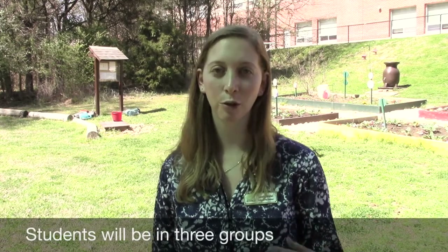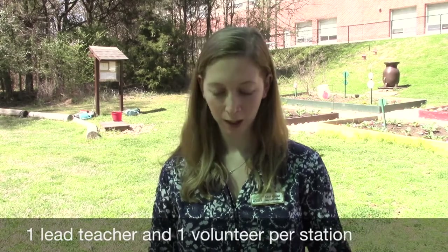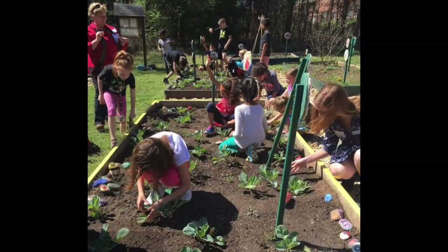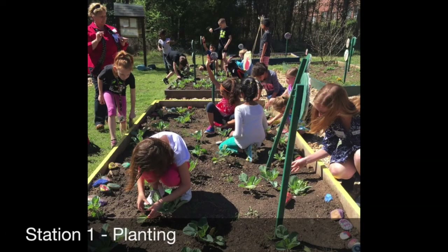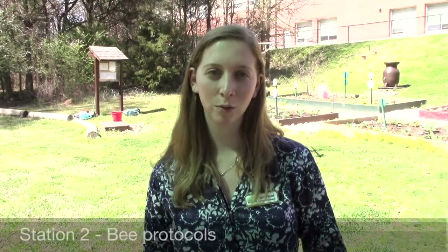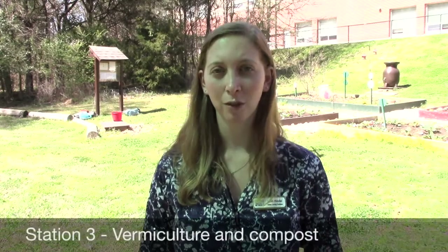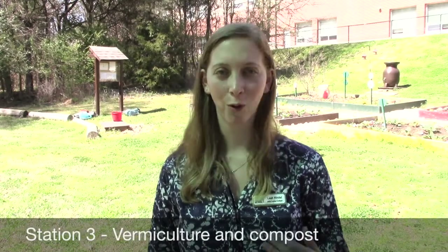Then the teacher will have divided the students into three different groups and they'll cycle through three stations. Each volunteer and lead teacher will be in charge of one station. Those stations are: first, planting — the planting will happen in three phases, each group does part of it. The second station will be the bee protocol, going over how to interact with the bees, bee safety, things like that. And the final station will be about vermiculture and compost — the importance of putting these really nutrient-rich fertilizers into your garden.